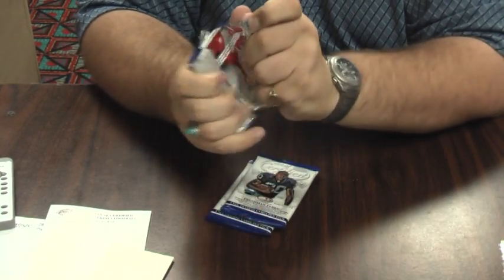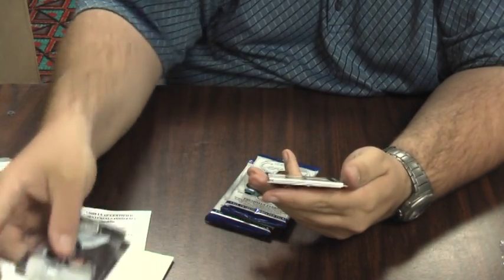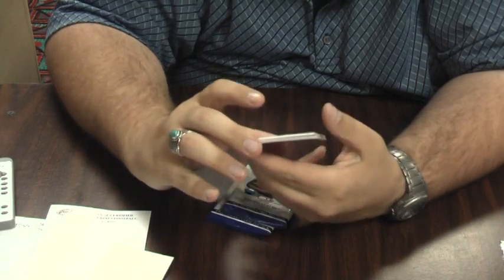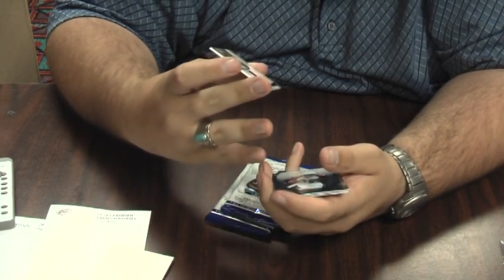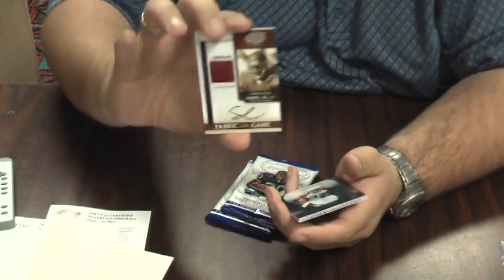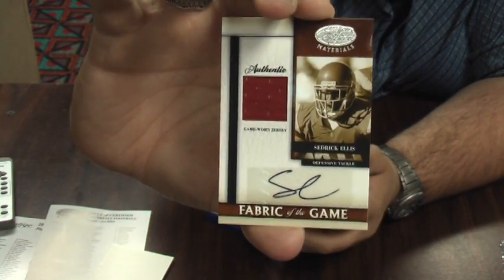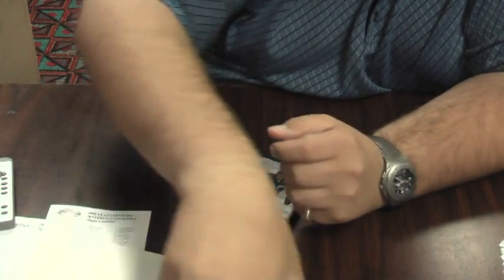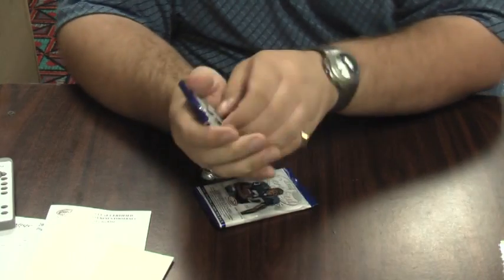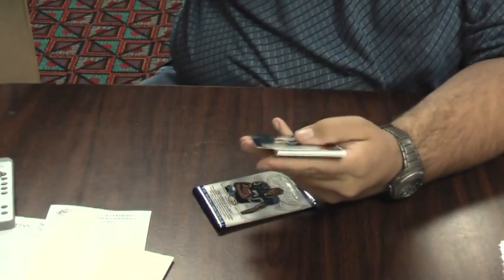They're looking for two more hits, I believe. Base, base, base. And here's our first autograph — autographed jersey, Fabric of the Game, Cedric Ellis. That's his college jersey, one out of 10. I don't think Ellis went to the Saints, I'm pretty sure. But one out of 10, college jersey, autographed. Pretty nice.